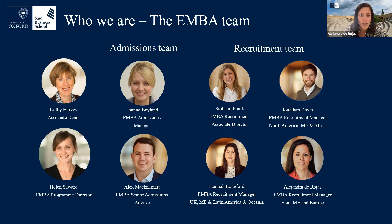We also have the admissions team with Joanne and Alex, who will be handling your application once you've applied. Your first point of contact will probably be the recruitment team: Siobhan, the Associate Director; Hannah, handling the UK, Middle East, Latin America, and Oceania; Jonathan, responsible for North America, Middle East, and Africa; and myself, responsible for Asia, Middle East, and Europe.